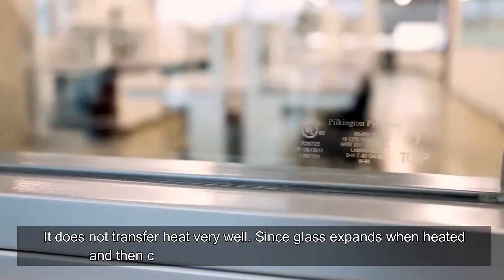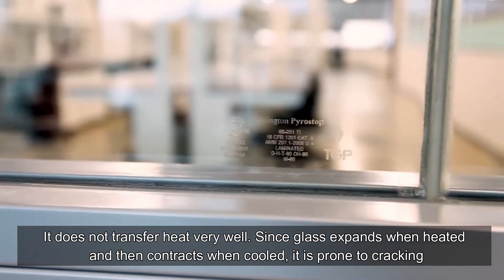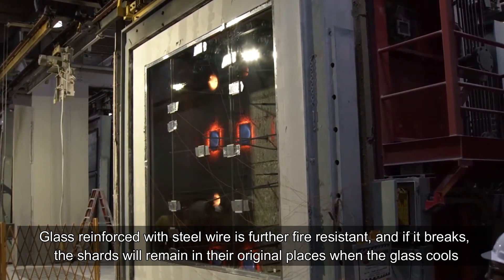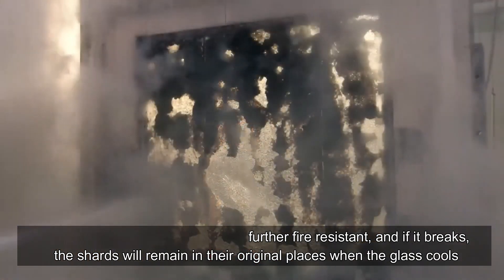Glass does not transfer heat very well. Since glass expands when heated and contracts when cooled, it is prone to cracking. Glass reinforced with steel wire is further fire-resistant, and if it breaks, the shards will remain in their original places when the glass cools.